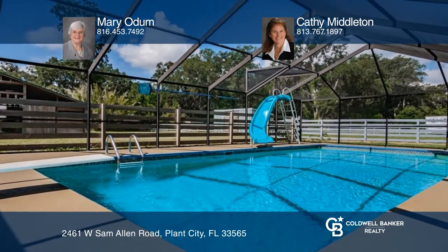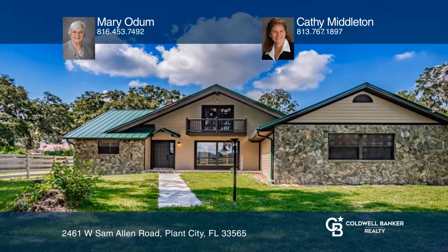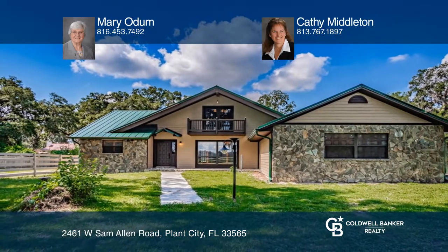Your new home is just a call away. Contact Mary Odom and Kathy Middleton for more details.